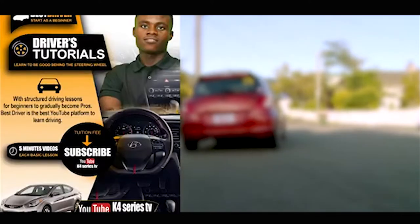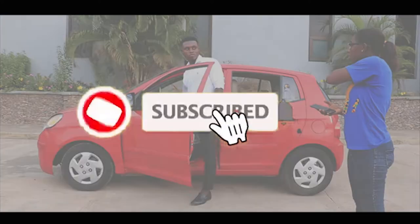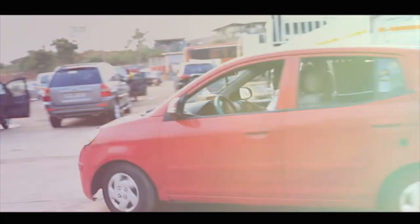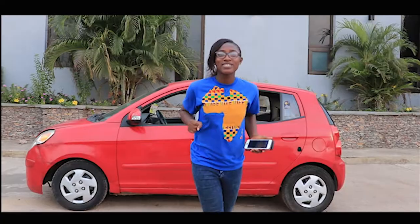Welcome to Best Driver Tutorials. If this is your first time, subscribe to our channel and don't forget to click on the notification bell for more updates on each episode. Hello viewers, welcome to another episode of the Best Driver Tutorial.